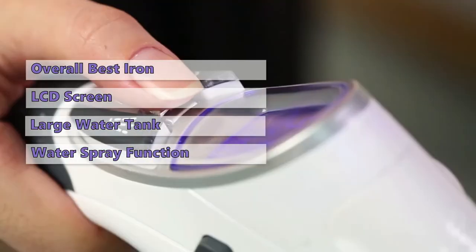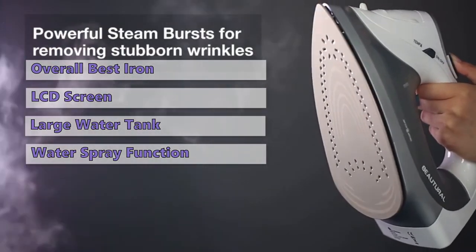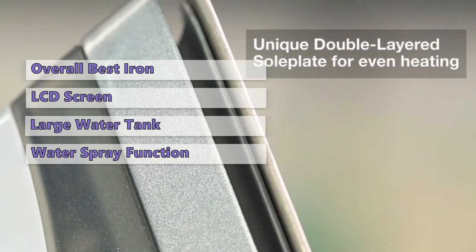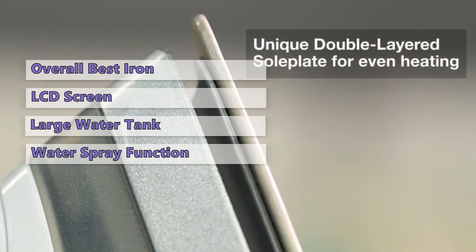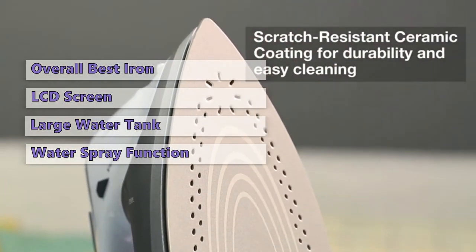The safety features included will ensure that your garments are handled with care. The closed-loop design prevents hot water from leaking out, and the iron will automatically shut off if the water tank runs dry. In addition, the iron has a carbon filter that helps eliminate lingering stains and helps the iron last longer. The only downside is that the steam function can be frustrating at first, until you get the hang of it.